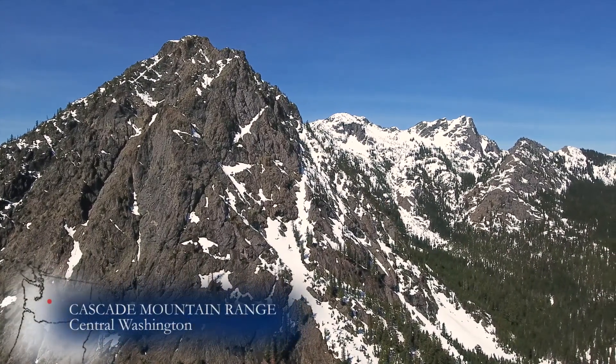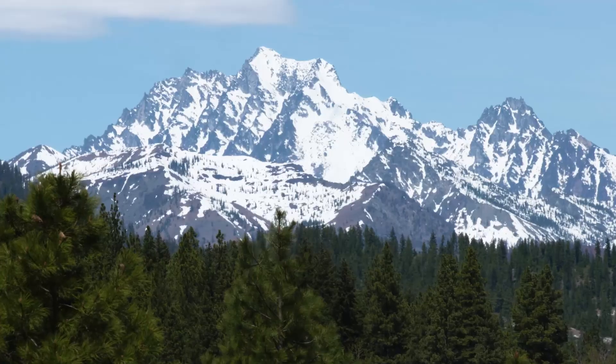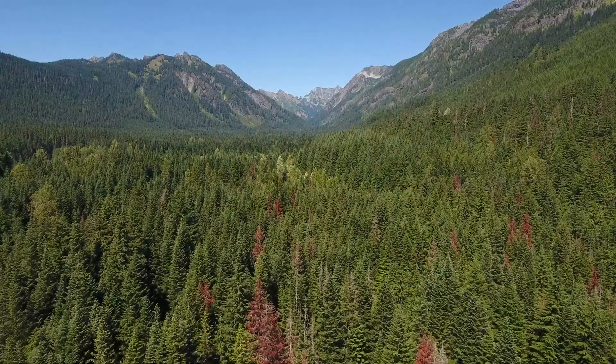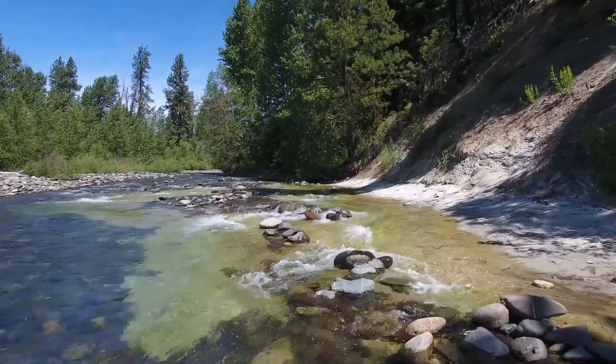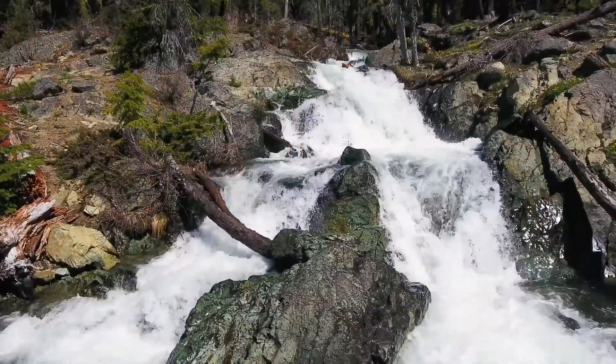Central Washington, in the shadow of Cascade Volcanoes, the majestic Stuart Range presides over a thick forest carpet that stretches from ridge to ridge. Rushing rivers snake their way through the trees, swollen with mountain snowmelt.